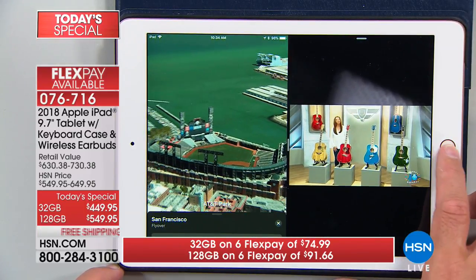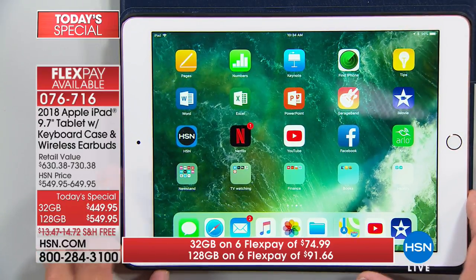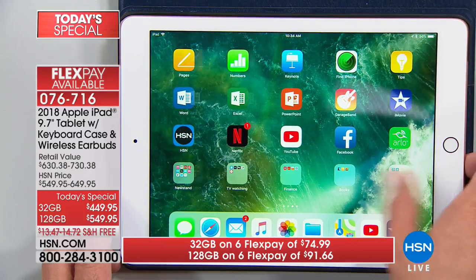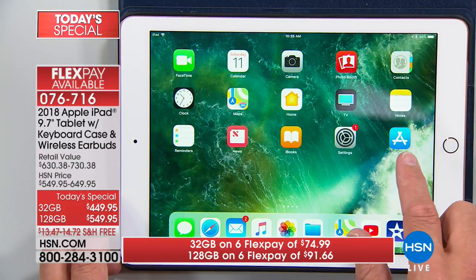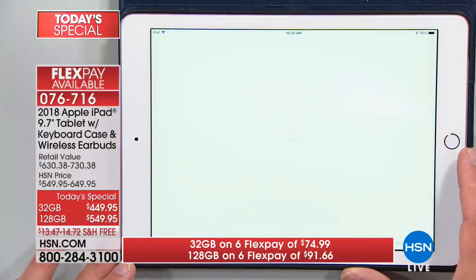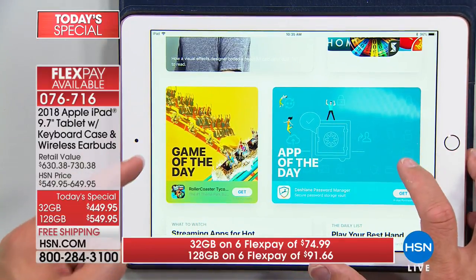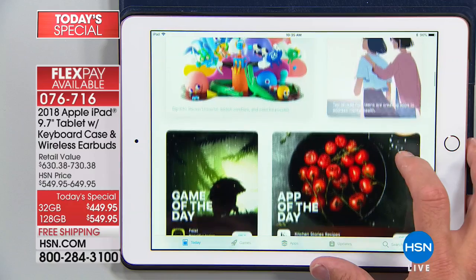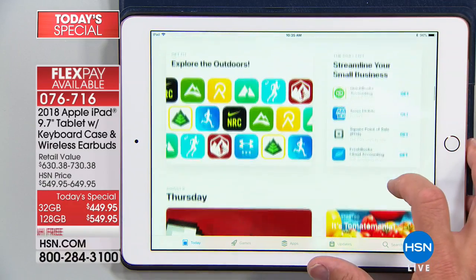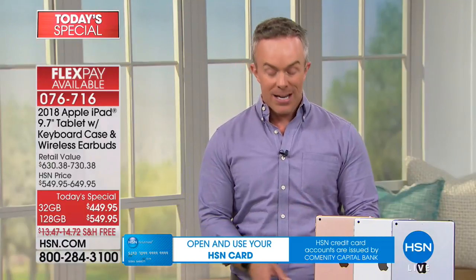You're getting the latest Apple operating system — latest in terms of technology, latest camera, finger touch ID, and more importantly, you're getting the Apple interface, the Apple ecosystem. All the apps designed for Apple are the highest in the industry — they have to be clear, great graphics, easy to use, and secure. A lot of us are really big on security right now, and the standards for Apple are top-notch. It's secure and it's going to perform like it's supposed to.